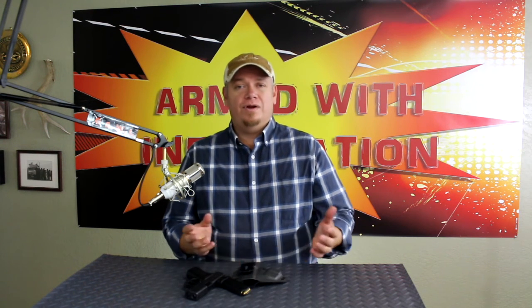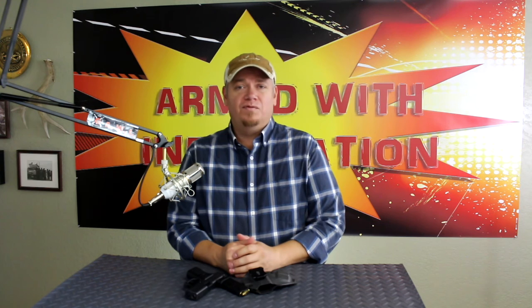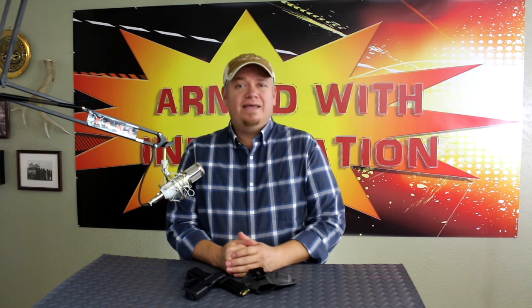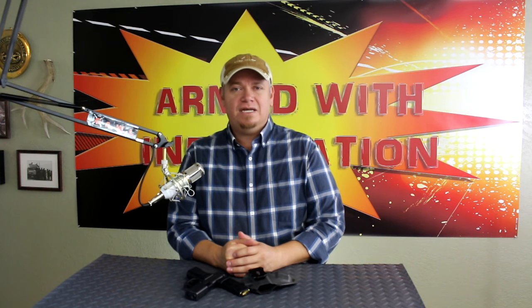Check them out — it's Hoplite Concealment, on Instagram as well as hopliteconcealment.com. It is a fantastic company with lots of different options available and definitely high quality. I hope you guys enjoyed the video today. If you did, it's always appreciated when you like and share. If you're not a subscriber, hit that subscribe button. And remember, your mind is your most important tool — it's vital to be armed with information. Until next time, take care and be safe. Charlie Bravo out.